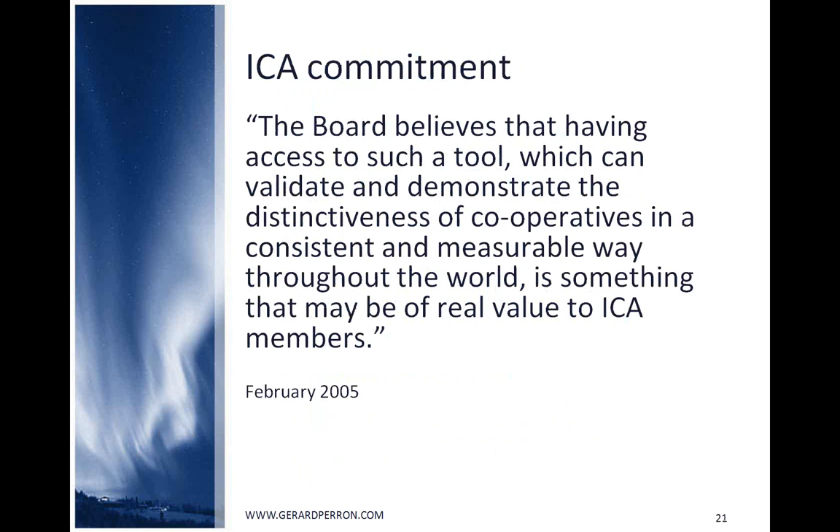In 2005, the ICA board of directors commented on the certification of compliance with cooperative principles, stating: 'The board believes that having access to such a tool, which can validate and demonstrate the distinctiveness of cooperatives in a consistent and measurable way throughout the world, is something that may be of real value to ICA members.' But for many reasons, the project was not prioritized.